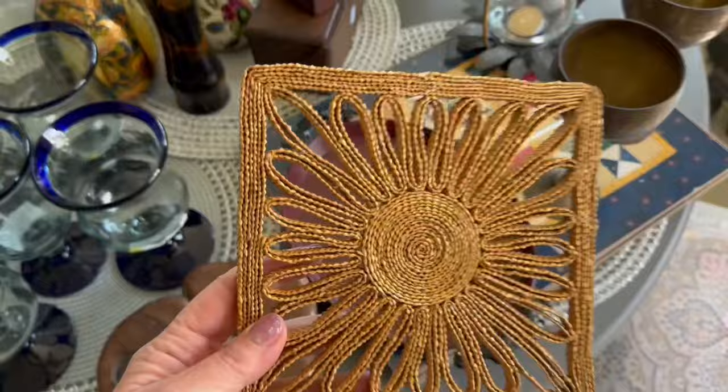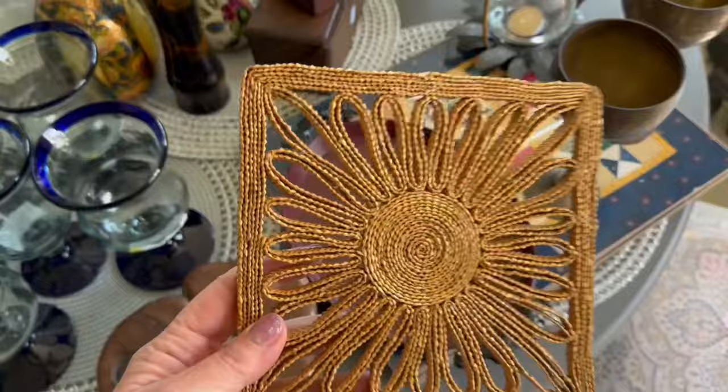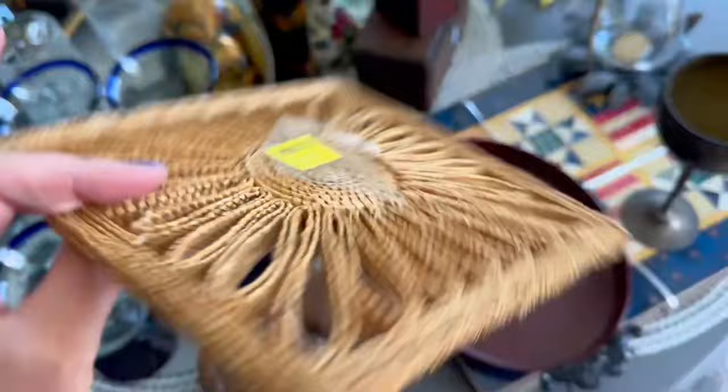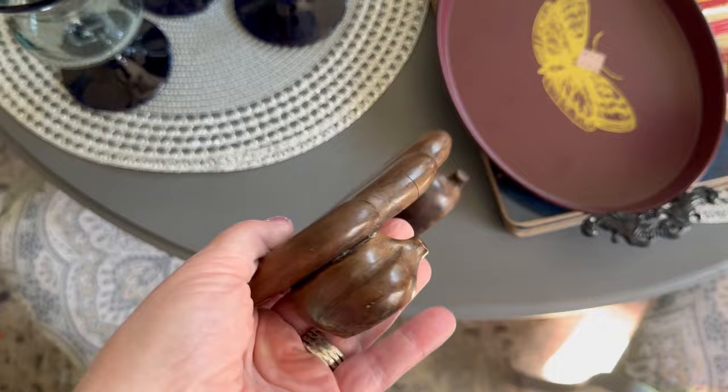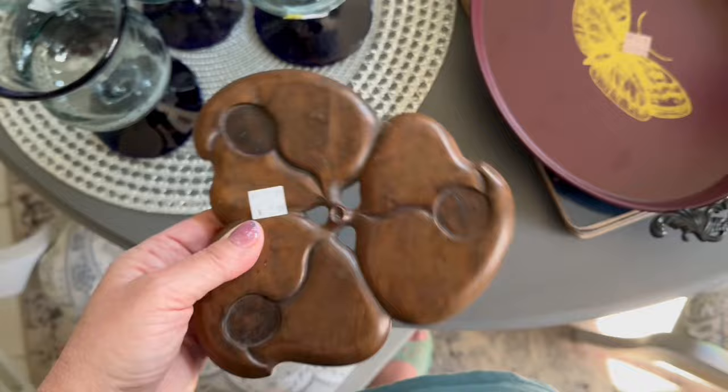I found a nice straw vintage raffia trivet for $1 at the Harvest House in Destin today. At the Goodwill in Destin today, I found this really great monkey pod trivet — nice dark wood, very tropical, very boho — paid $2.99 for it.